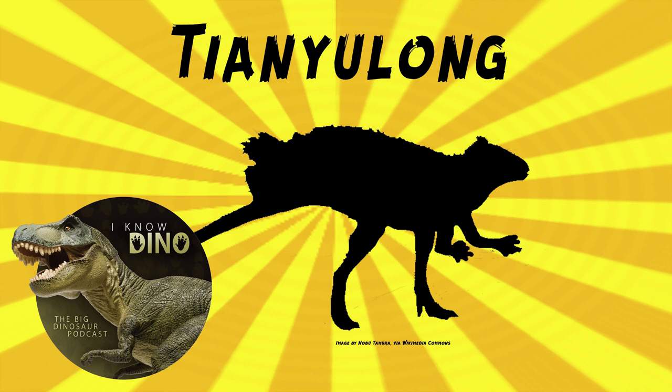The most interesting part of these finds are the feather-like structures. They found three patches of long filamentous structures on the back, neck, and tail. These structures look similar to proto-feathers, though they're not quite feathers — feathers are flexible and have veins, whereas the structures on Tianyulong are stiff and don't have veins, which are the flat parts on the side of a feather shaft. These are instead single structures with no branches.